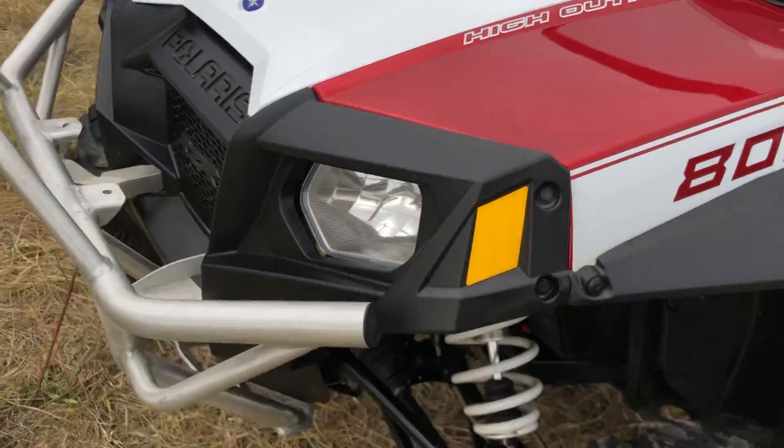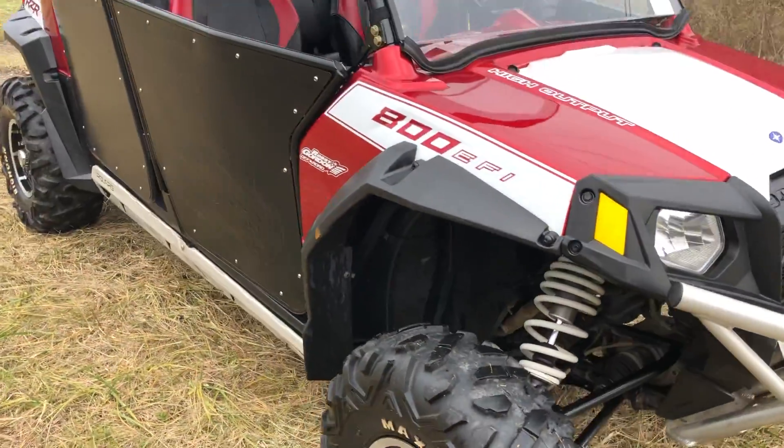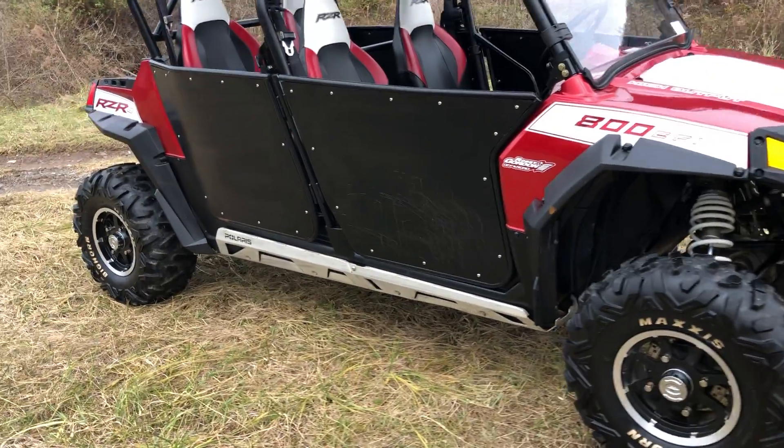We just ran it through the shop for a full service — a 50-point check. Everything's ready to go; the service is all up to date. I also did a detail on it, so let me give you a quick overview of that.